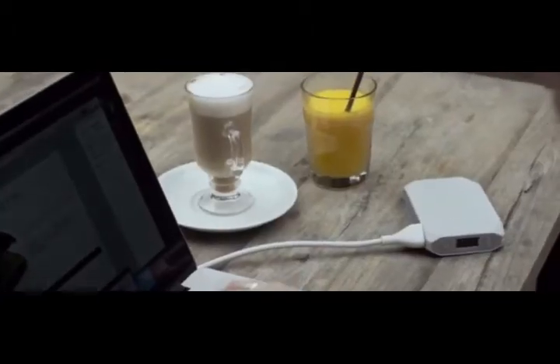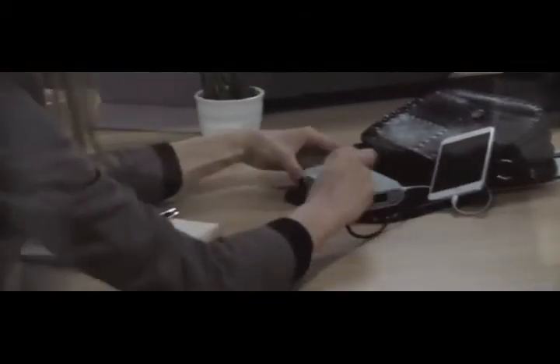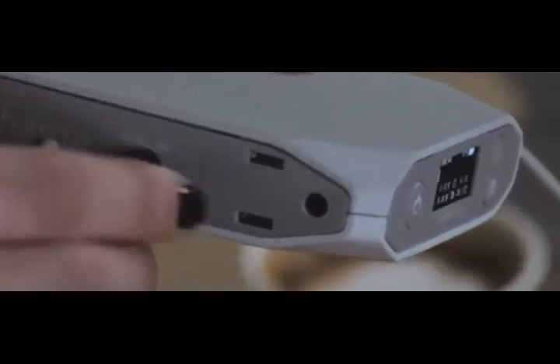OmniCharge can power even the most demanding laptops and is small enough to fit inside your everyday bag. The power bank's compact size means that you can carry it with you everywhere and never worry about running out of power while you're on the go. You don't have to carry an extra charger. The battery's universal charging port means that it can be charged with any cable already around you.